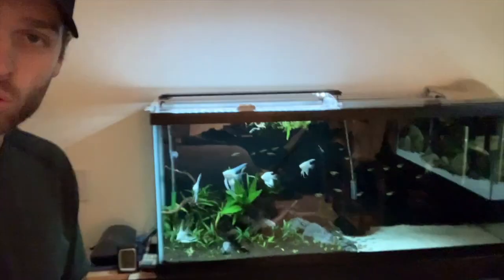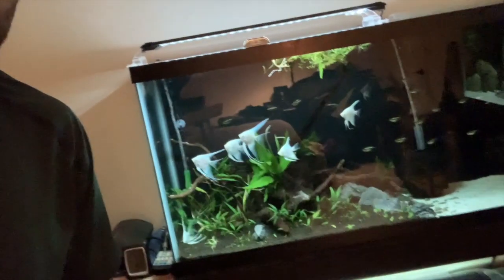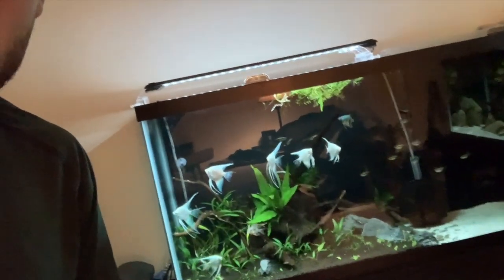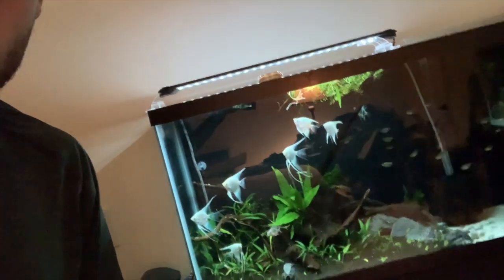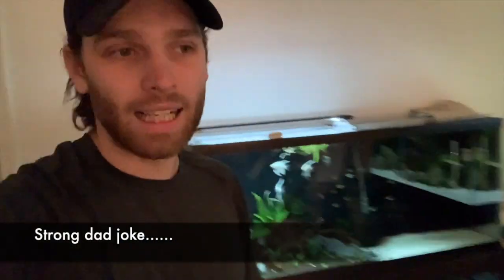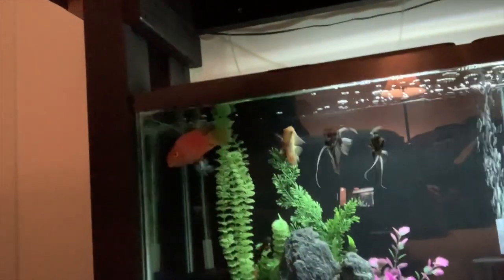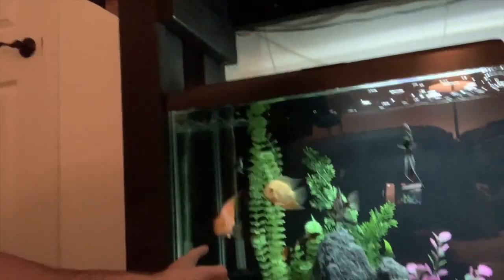Welcome back to another video. The angelfish are having a little Mexican standoff — or I guess we'll call it a South American standoff, seeing as that's where they're from. Today the niece is coming over; you've seen her in a video before back when she was a real youngster. She's been wanting to feed Bubba, who's the blood parrot right there.